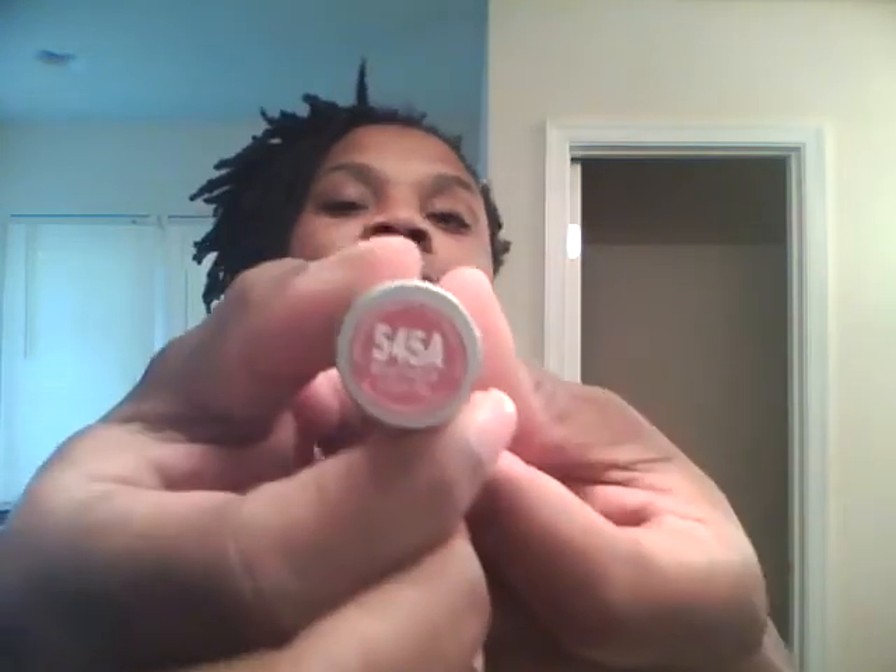This is the 545A, and it's another one of those pinks. Once again, they feel great. And these are the Wet n' Wild lipsticks that are 99 cents.